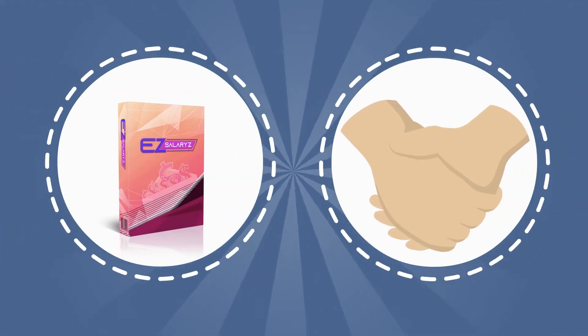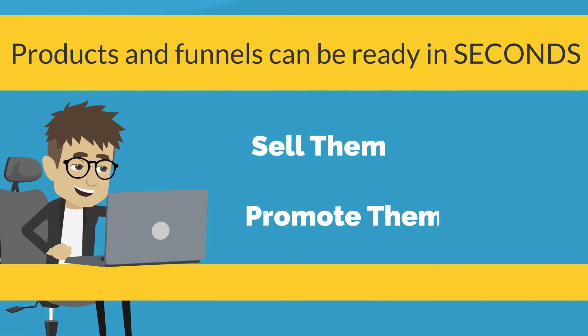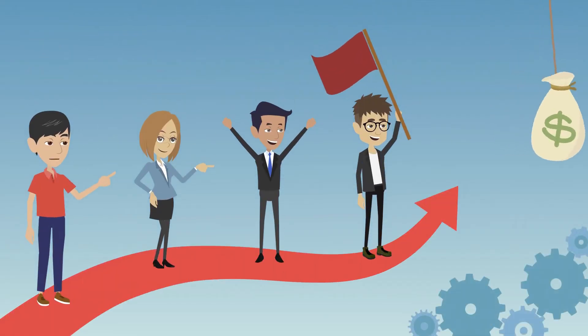All you need is Easy Salary software, and your membership site products and funnels can be ready in seconds. Sell them, promote them, and earn recurring income without doing any hard work. This is the absolute best way to create a passive income recurring membership site for yourself.